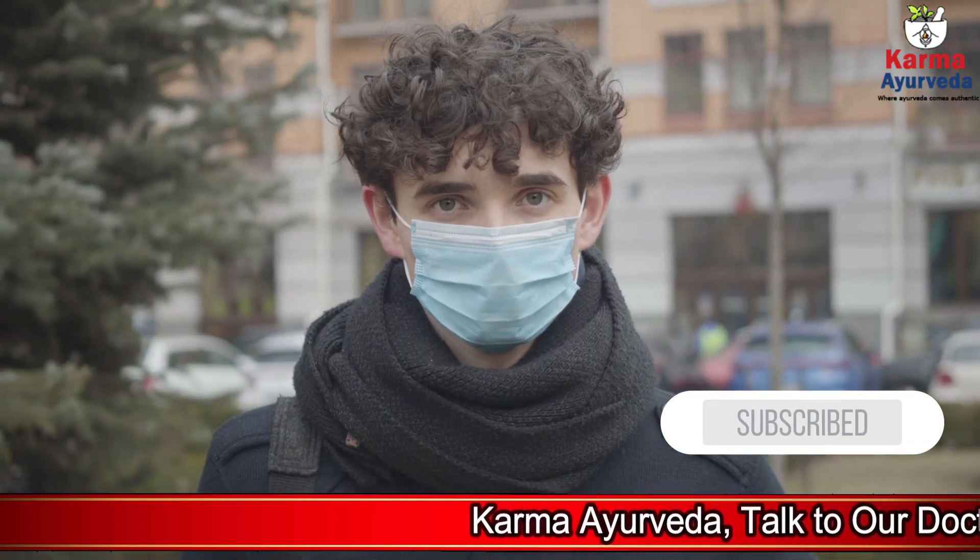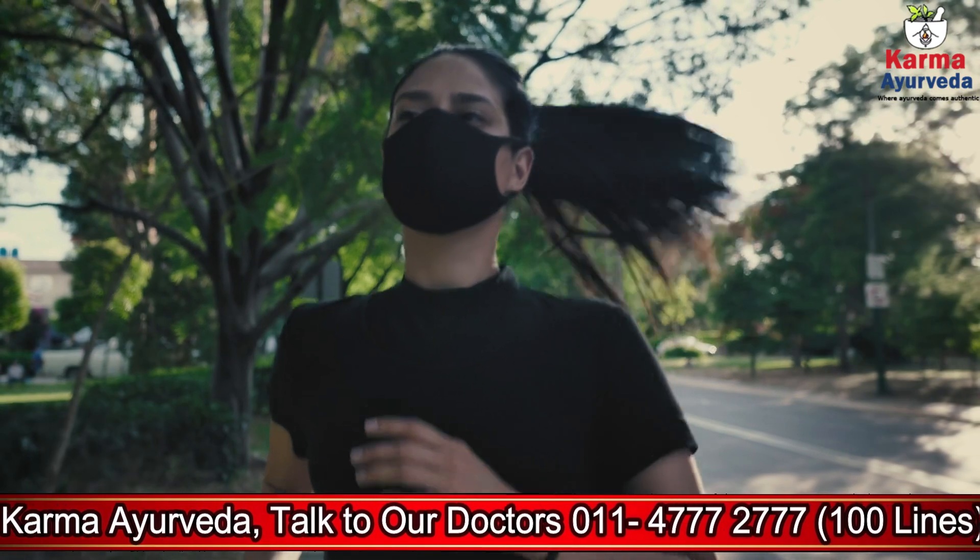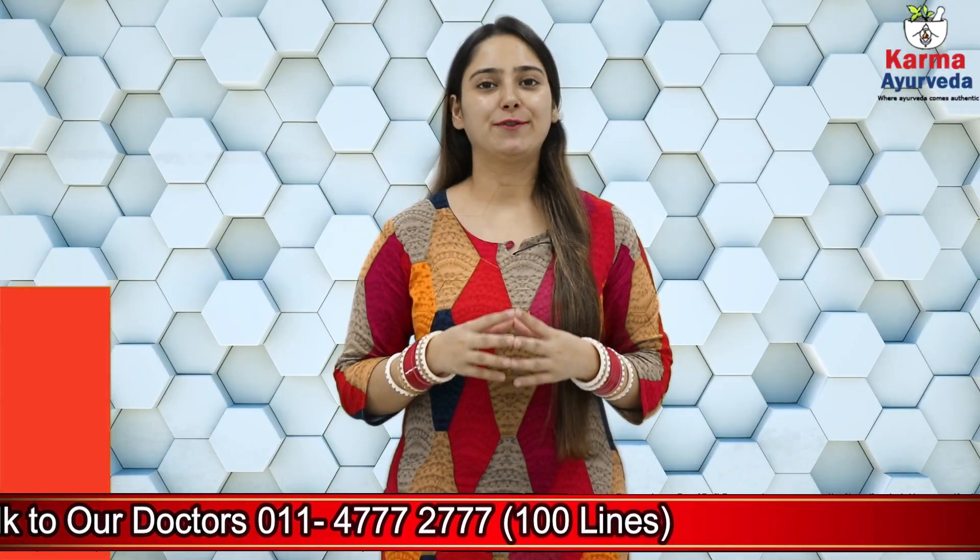We request you to wear a mask and use hand sanitizer if you are going out, because health is real wealth. Thank you for watching this video.